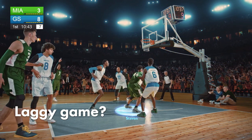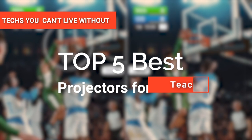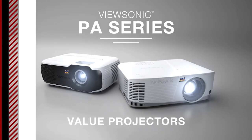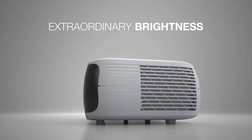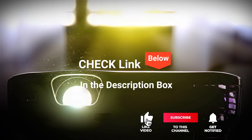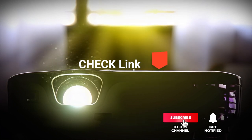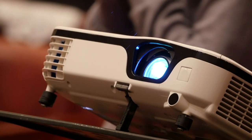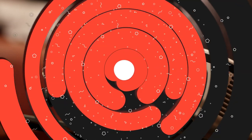Hey guys! In this video, we're going to look at the top 5 projectors for teachers available on the market today. We made this list based on our own opinion, research, and customer reviews. We've considered their quality, features, and values when narrowing down the best choices possible. If you want more information and updated pricing on the products mentioned, be sure to check the links in the description box below. So, here are the top 5 best projectors for teachers.